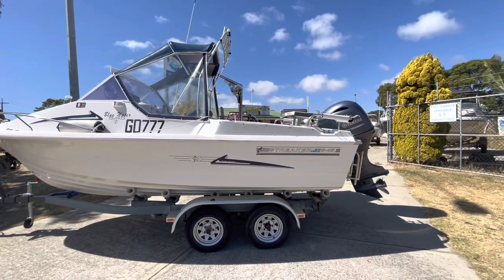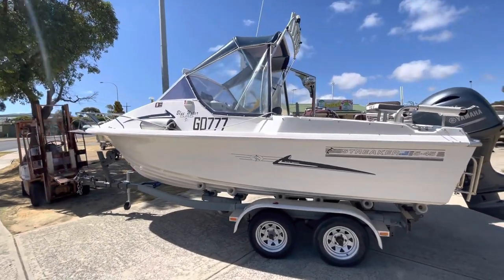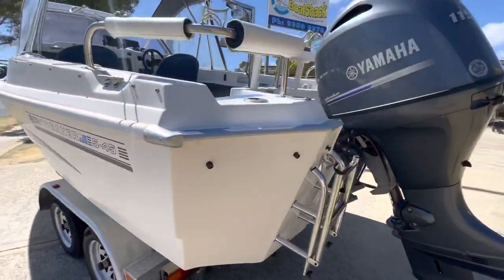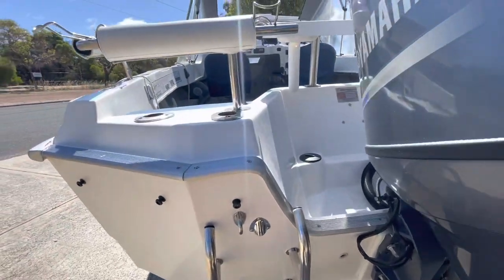Soft riding, originally came over from Melbourne. He's put a lot of effort into it. The trailer is really tidy and he's just touched that up recently — has replaced a couple of cross members in it previously.